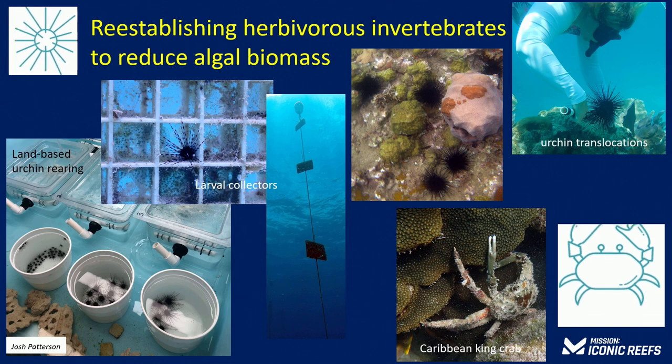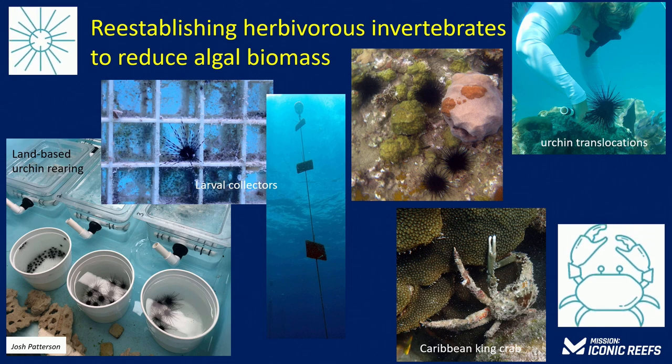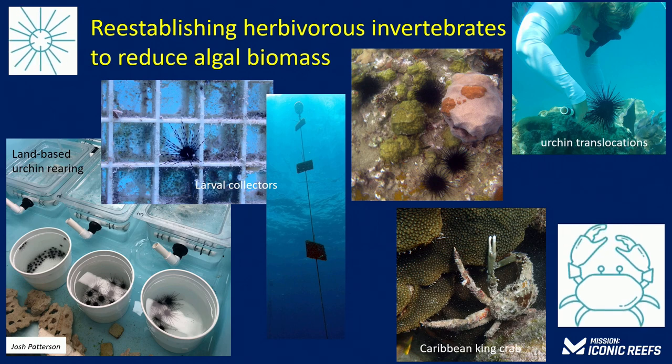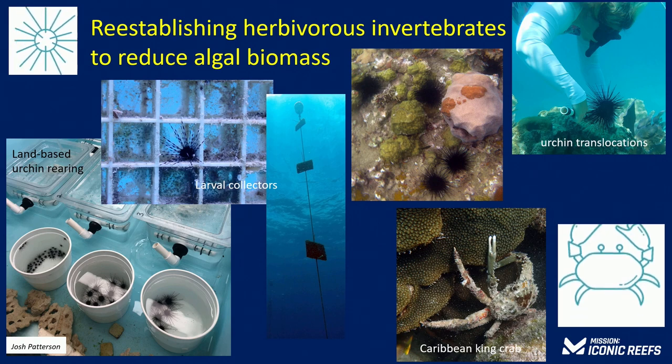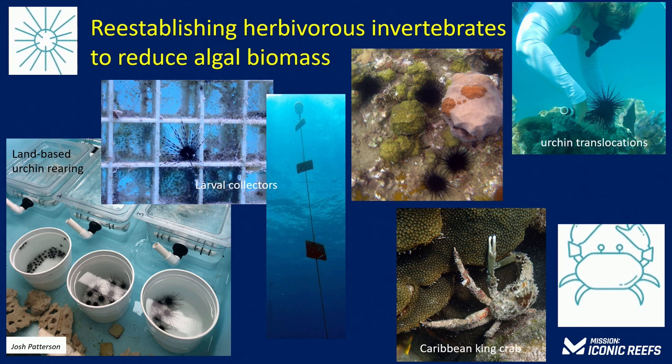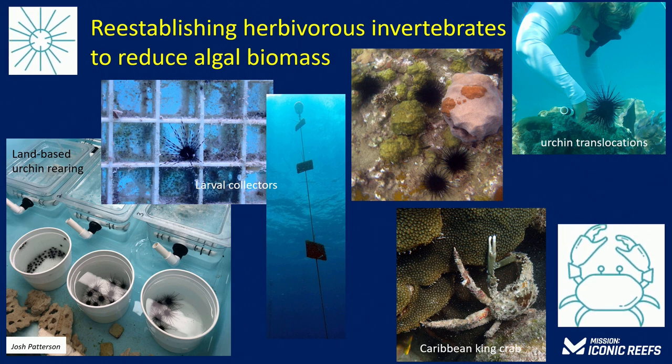One solution we're looking at is to reestablish populations of herbivorous sea urchins and crabs. We're working with partners both to rear these in land-based facilities and to put out larval collectors — similar to what's being done throughout Puerto Rico — where urchins settle on collectors, are reared in pens, and then put back onto the reef.